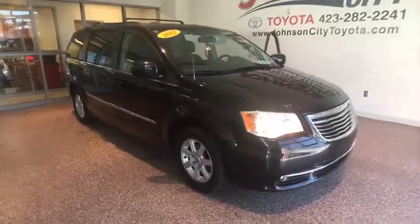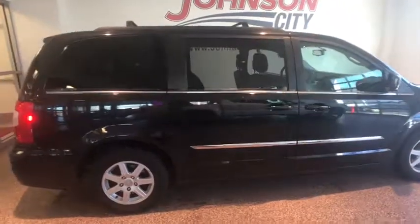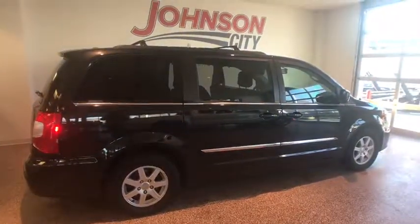The 2012 Chrysler Town & Country. The Town & Country's V6 engine provides plenty of power while still providing the fuel efficiency you look for in a vehicle.